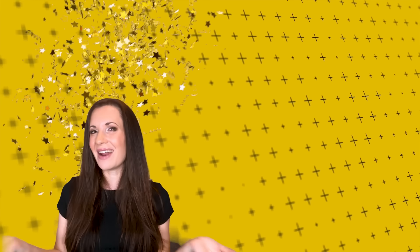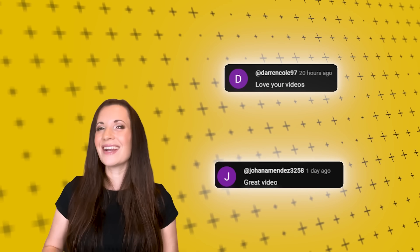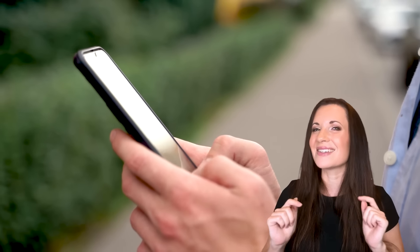Let me know in the comments! A big thank you to Darren Cole and Joanna Mendes for supporting this channel — we wouldn't be here without you! Be sure to subscribe if you haven't already for more videos like this.